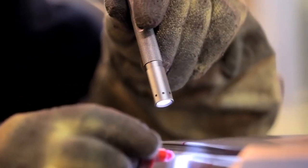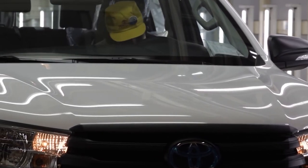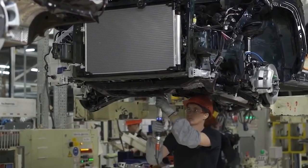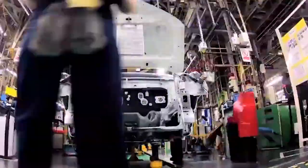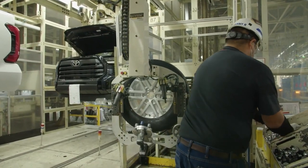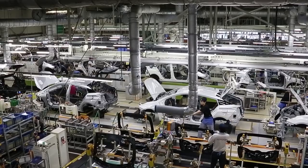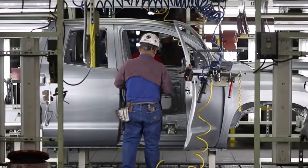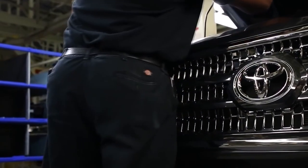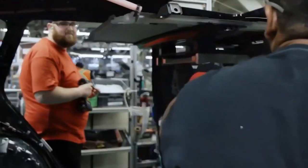Toyota's JIT system was based on the principle of making only what is needed, when it's needed, and in the quantity needed. They focused on consistent quality, even production flow, and streamlined parts handling. The goal was to have the production line stocked with all the right parts so there were no interruptions or slowdowns. Toyota sent off orders for parts only when they received new orders from customers. The Kanban system was central to this process, providing an automatic, real-time method to replenish parts at the line side and keep minimal stock. It took Toyota more than 15 years to perfect the process, carefully analyzing every step to ensure maximum efficiency.